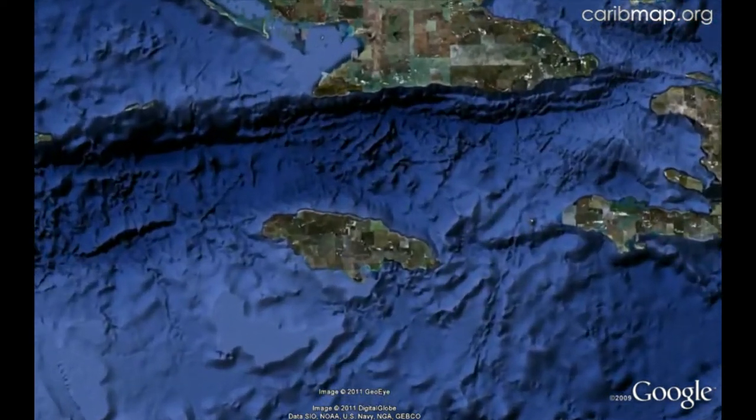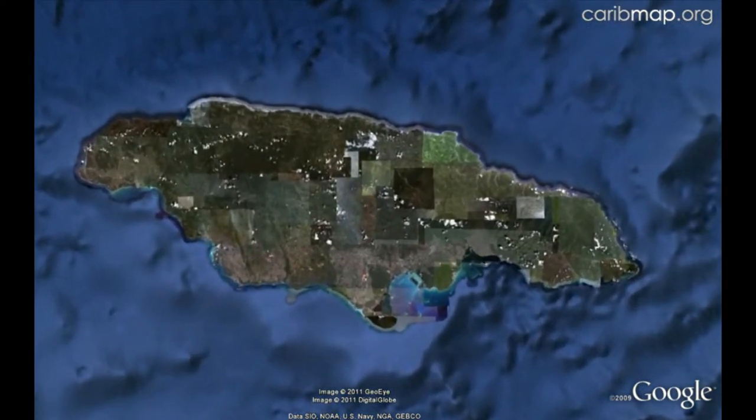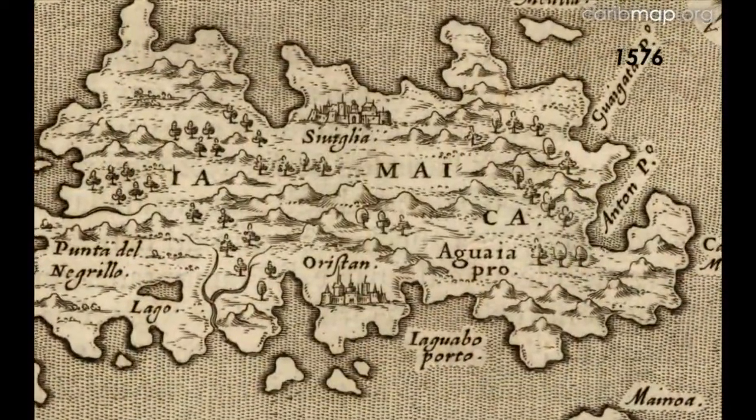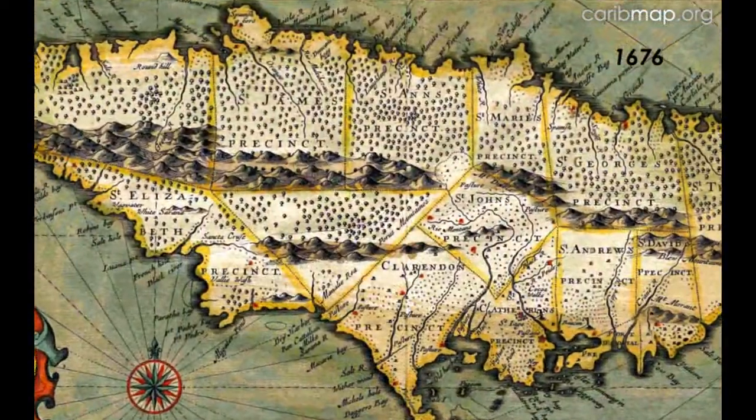The name Jamaica is from the Amerindians, meaning land of wood and water. It took about two centuries after discovery before the true shape of the island appeared on maps.